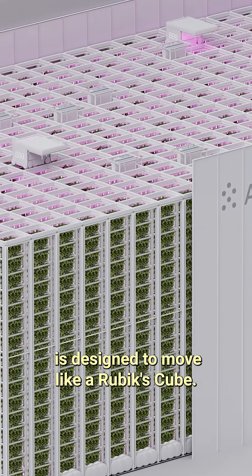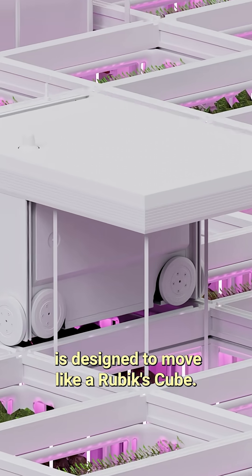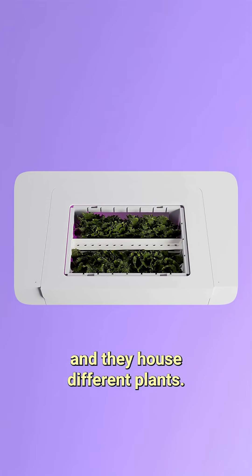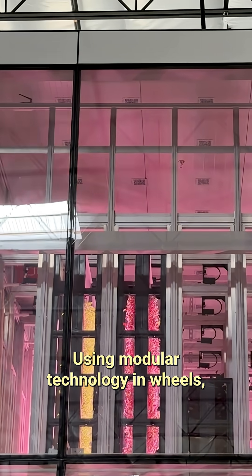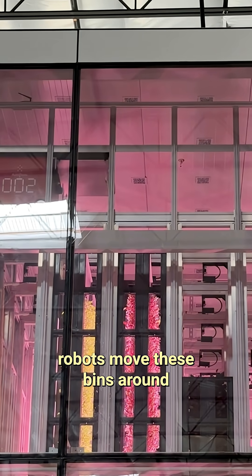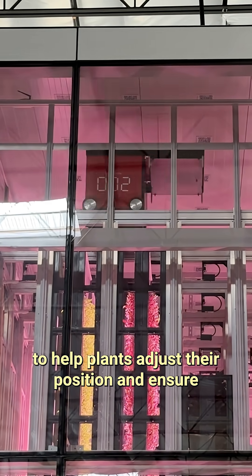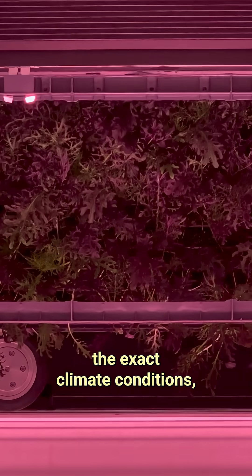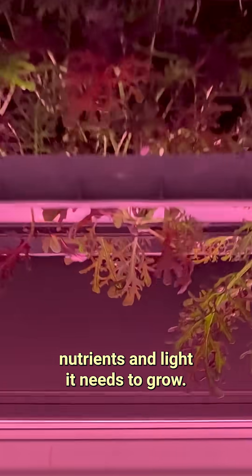Here's how it works. The farm itself is designed to move like a Rubik's Cube. Each different block has its own color. In the farm, these blocks are called bins, and they house different plants. Using modular technology and wheels, robots move these bins around to help plants adjust their position and ensure that each individual crop receives the exact climate conditions, nutrients, and light it needs to grow.